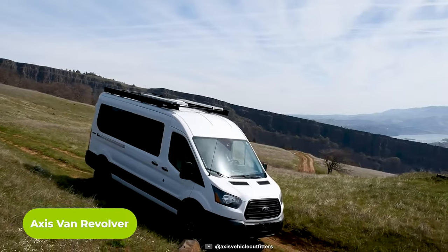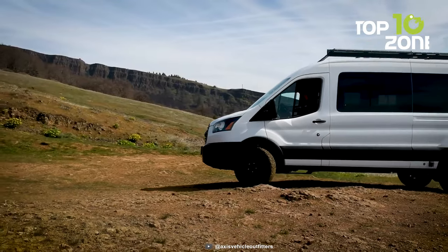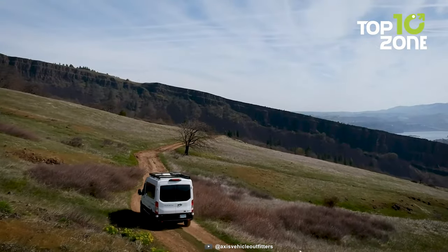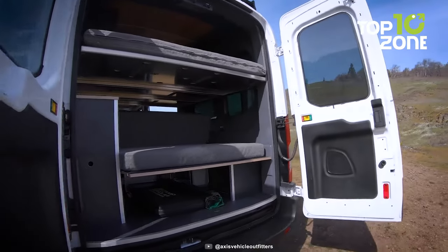The Axis Van Revolver is a camper van that can take you anywhere and make you feel at home. This rugged and dependable camper van is designed to offer you the best of both worlds, adventure and comfort. You can fit up to 5 people in the Axis Van Revolver with 2 cozy beds for a good night's sleep.